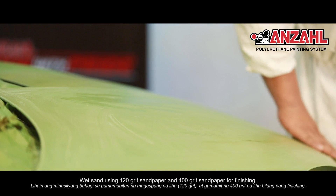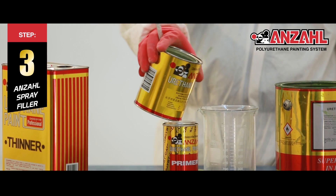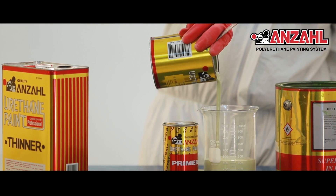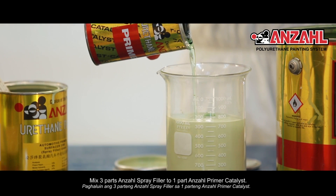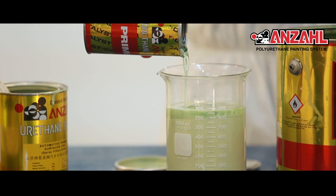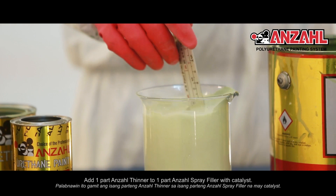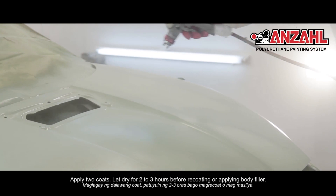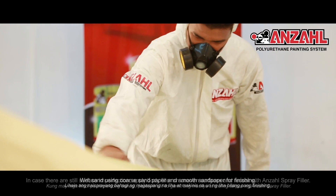Pinipigilan ng Anzal Spray Filler ang pagbabakat o pagmamapa ng masilya. Ito ay natural na kulay na madaling takpan. Paghaluin ang tatlong parte ng Anzal Spray Filler sa isang parte ng Anzal Primer Catalyst. Palabnawin ito gamit ng isang parte ng Anzal Thinner sa isang parte ng Anzal Spray Filler na may catalyst. Maglagay ng dalawang coat; patuyuin ng dalawa hanggang tatlong oras bago mag-recoat o mag-masilya. Lihain ang na-spray na bahagi at kung may mga hindi pa perpektong bahagi, pantayin ulit gamit ang masilya at muling takpan ng Anzal Spray Filler.